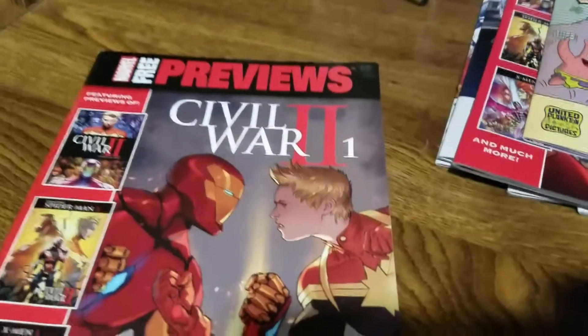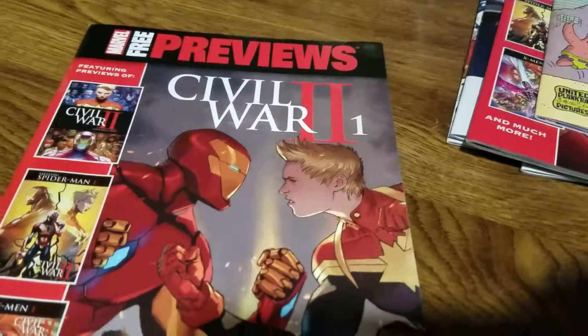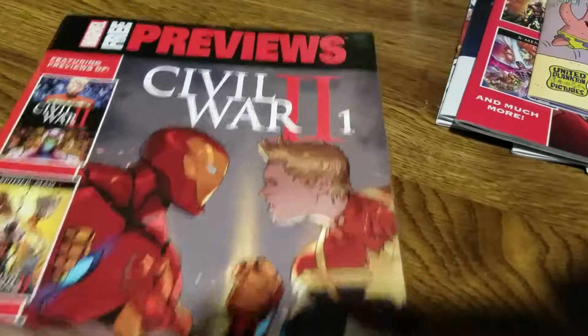What is going on everybody — this is going to be a Free Comic Book Day haul that I got yesterday. I'm not going to go through all the books, just a few that came out.